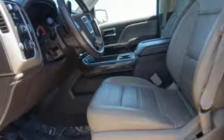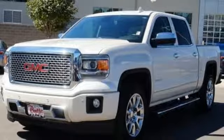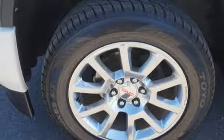V8 engine, magnetic fluid-filled shocks, automatic transmission, trailer brake controller, streaming audio, Wi-Fi hotspot, dual zone climate control, power sliding and tilting sunroof, magnetic fluid-filled rear shocks, configurable instrument gauges, and power heated mirrors.